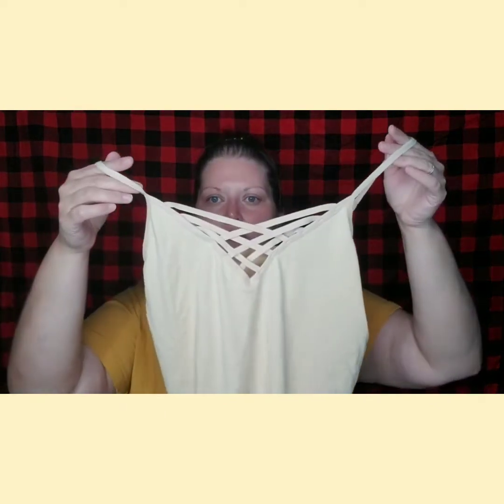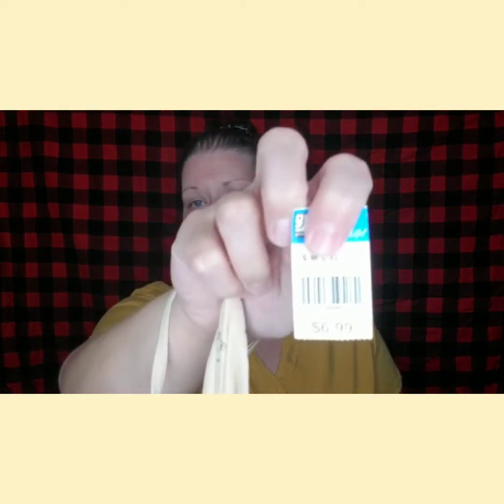Then I got this basic tank top just because I love the crisscross in the front. It's just a tan cami. This came from Zanana Outfitters — not sure what that is. It is a 1X/2X. The price on that was $6.99, but it was half off. So I was okay with $3.50 for a tank top.